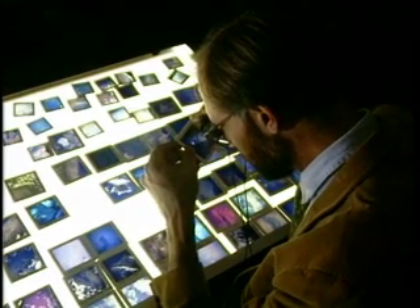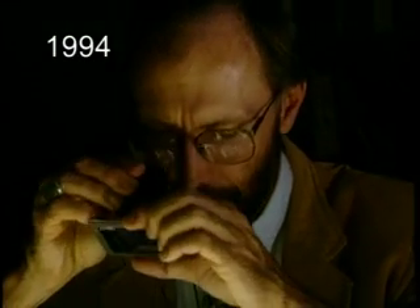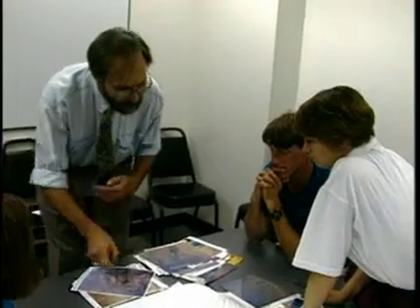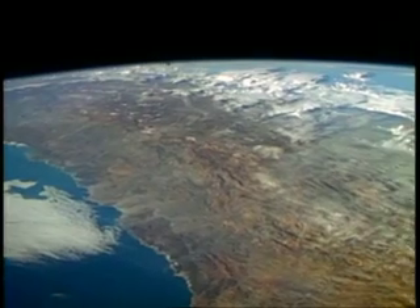Geographer Justin Wilkinson prepares to teach some pretty exceptional students. Mike Foale was born in England, Vladimir Titov comes from Russia, and Eileen Collins hails from upstate New York — she is about to make her first space flight and become the first female shuttle pilot. This is the crew of STS-63, and what they learn from Wilkinson helps keep them oriented to the geographic perspective.